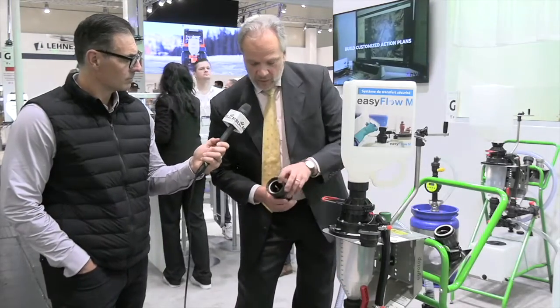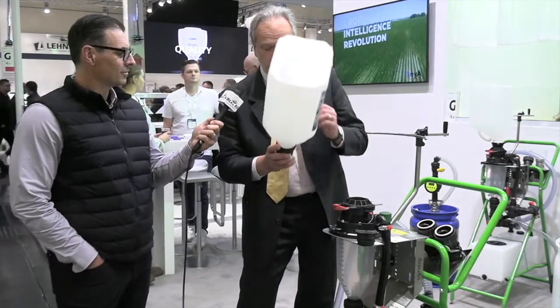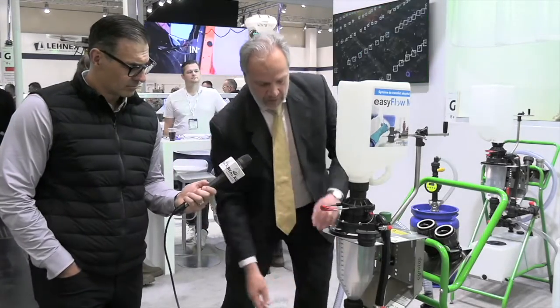Complete empty. Then I go into the rinsing mode. Here are the rinsing water connections. There is a rinsing nozzle inside — it's a fixed valve nozzle. I have to turn the container around just to make sure I get into all the corners. Everything is rinsed. I switch it off, disconnect, remove the adapter, and move on to the next container.